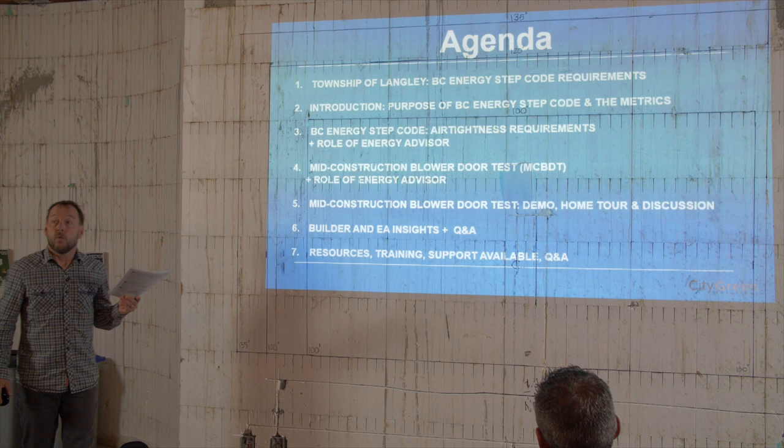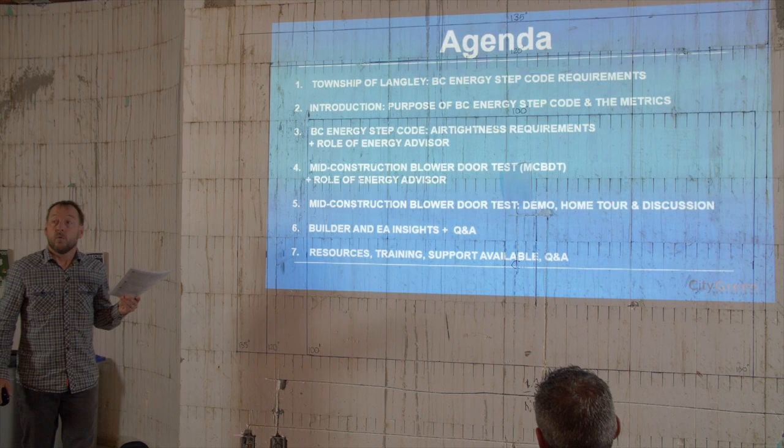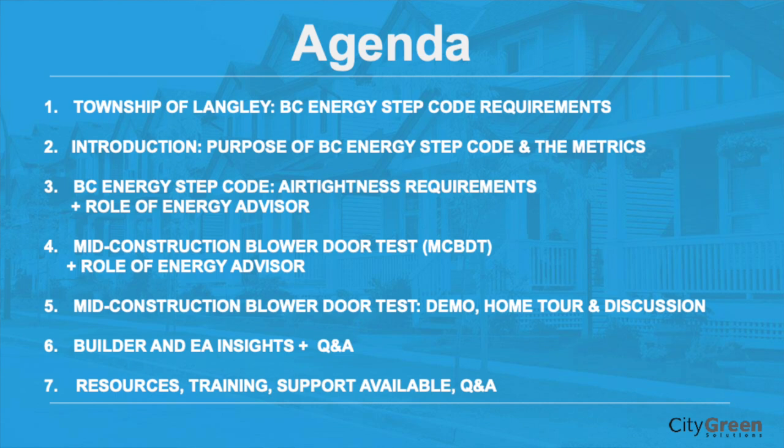We want you walking out of here with a really good understanding of what the step code is, how you comply, and what's the importance of airtightness. How can you get to an airtight home? What are the processes and steps along the way, and how can you engage with an energy advisor to help you get there?